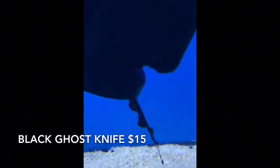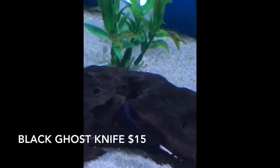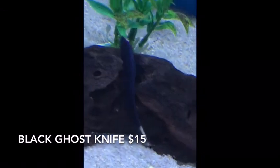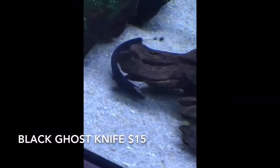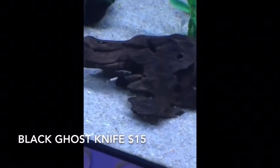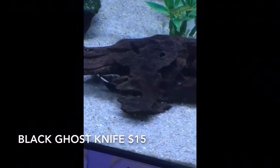Black Ghost Knife is a perennial favorite — super cool fish. A little bit of a challenge to get a good video of them because they hold on to stuff. He's going to come out and play. Another one of those things we try to keep around all the time — been having a bit of a hard time getting them lately, but we've got them now. Come get them today.